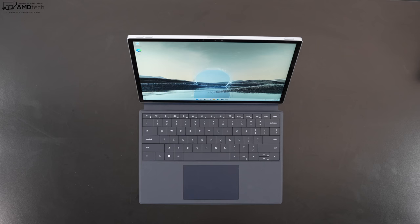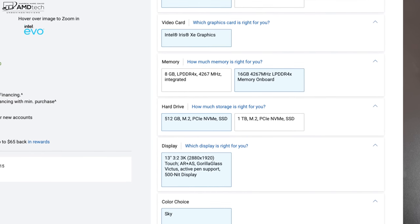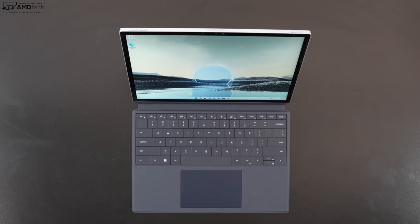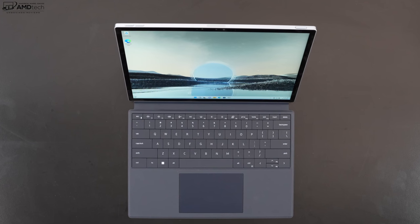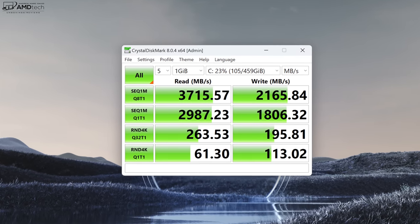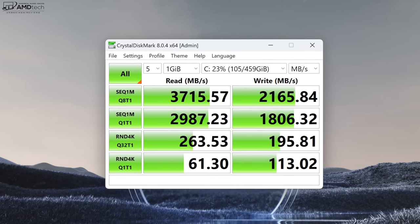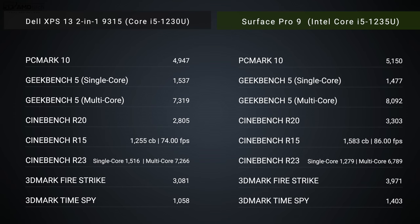In terms of upgradability, nothing is upgradable here. The RAM is soldered into the motherboard — my review unit has 16GB of LPDDR4X RAM, compared to the LPDDR5X in the Surface Pro 9. The SSD is also not user-upgradable, unlike the Surface Pro 9. It uses M.2 PCIe Gen 4 storage, with decent but not record-breaking Gen 4 read/write speeds — fast enough for this device.